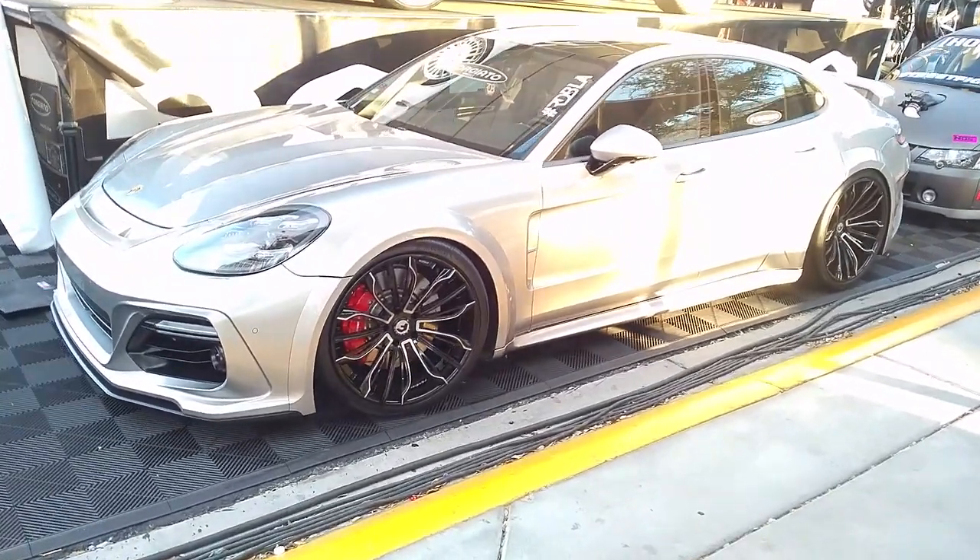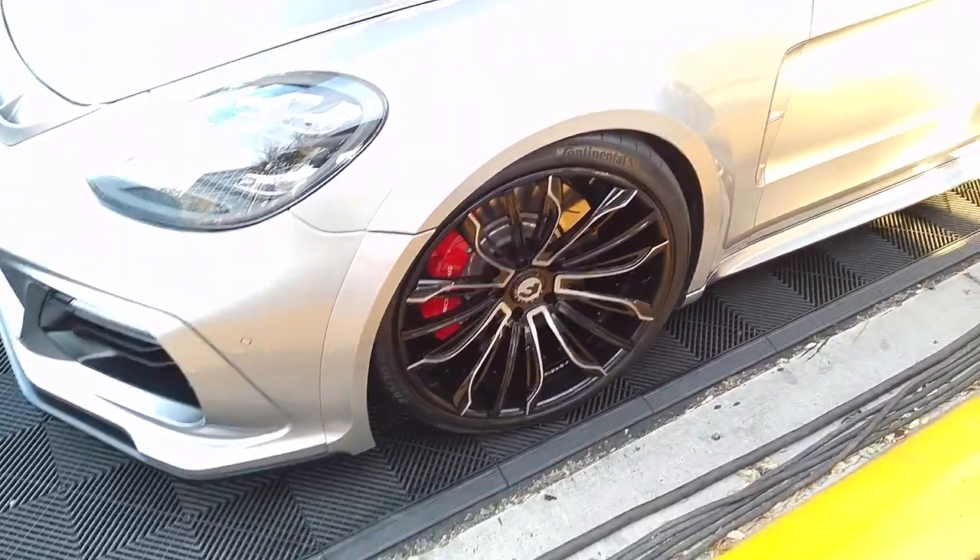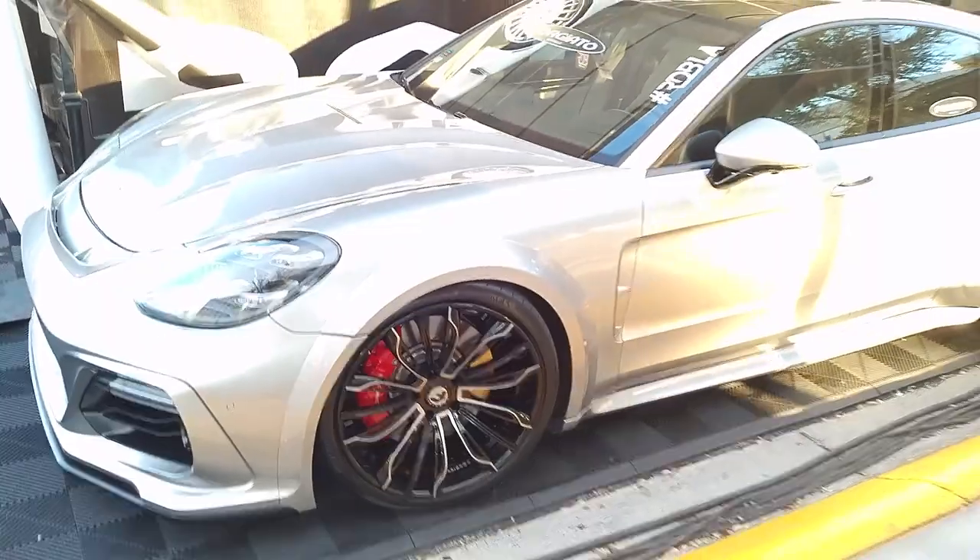Right now we're looking at a Porsche Panamera. Got the 22-inch staggered wheels on it. Nice looking vehicle. Lowered. Got a lot of different modifications.